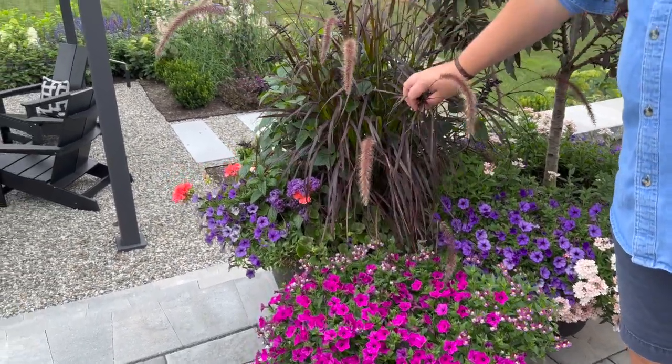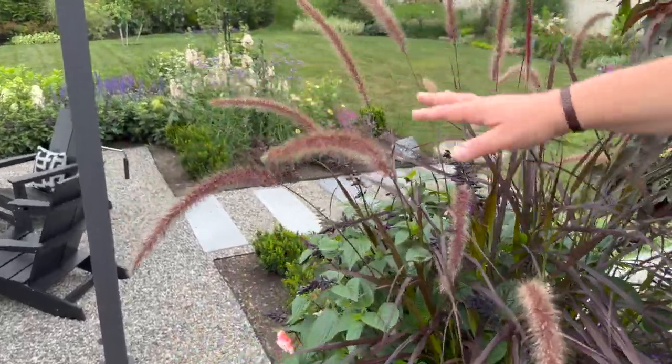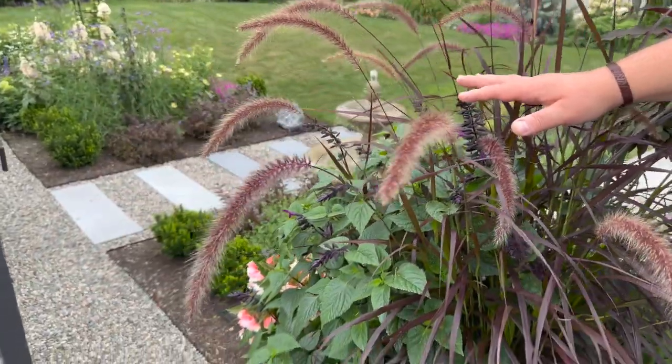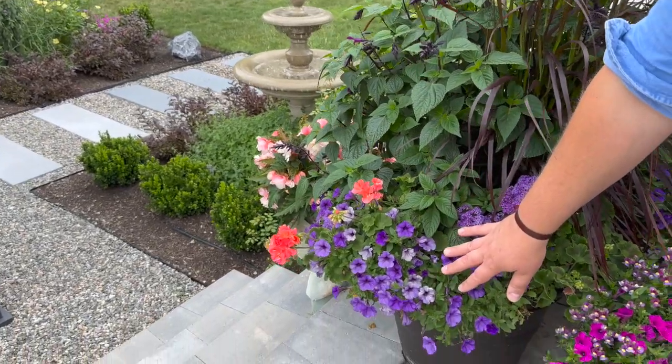There's a purple fountain grass with Rock and Deep Purple Salvia — we have this repeated all through our garden because we love that it attracts hummingbirds and pollinators. This is underplanted with more Supertunia Mini Vista Indigo.